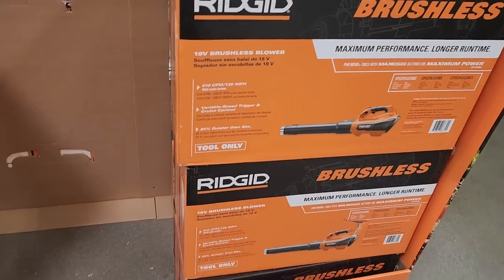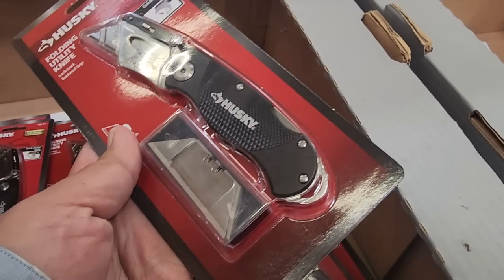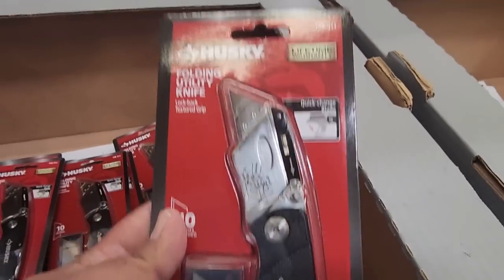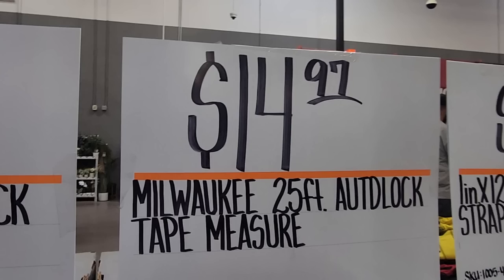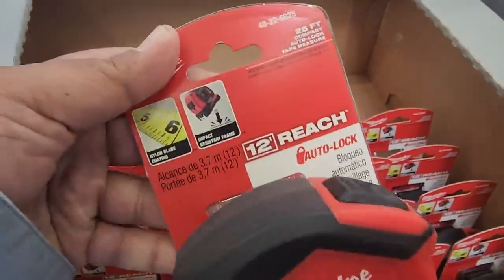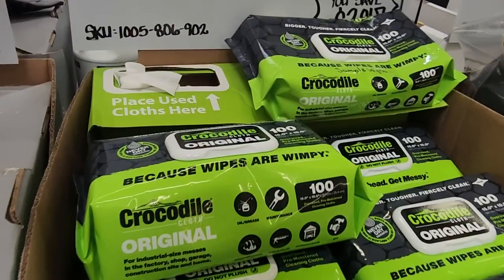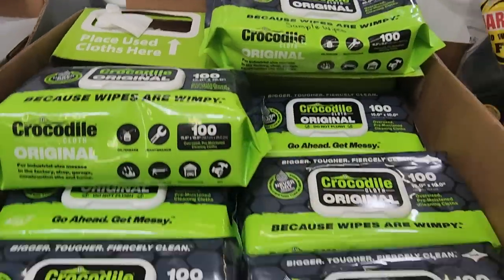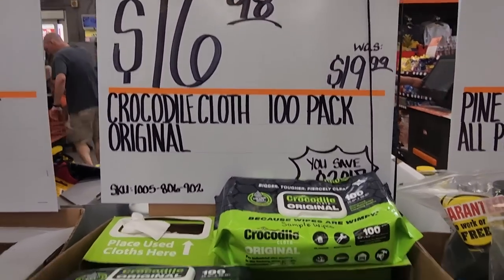Make sure you stay within 400 CFM or above to make it worth buying — if you're getting less than 400 CFM, don't bother, especially if you have a medium to larger yard. You got the auto-lock 25-foot tape measure — push the button and it releases. You got some wipes here — even men need wipes — $16.98 for the Crocodile Cloth 100-piece.